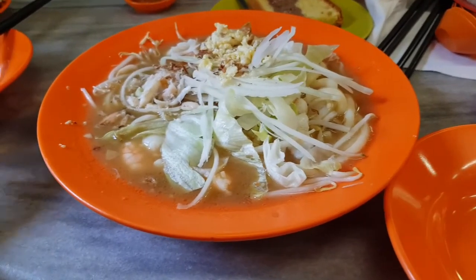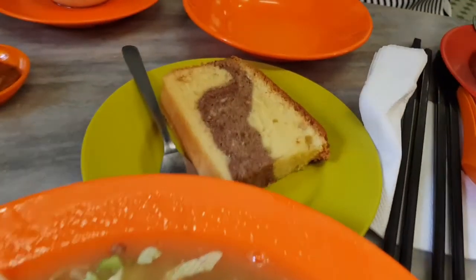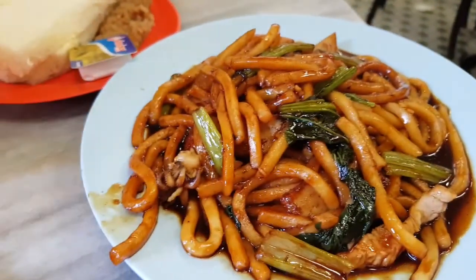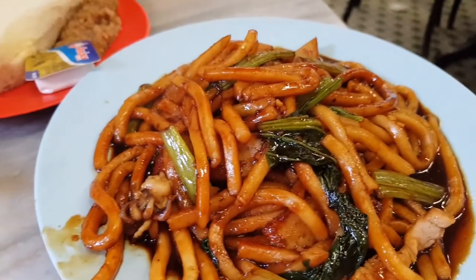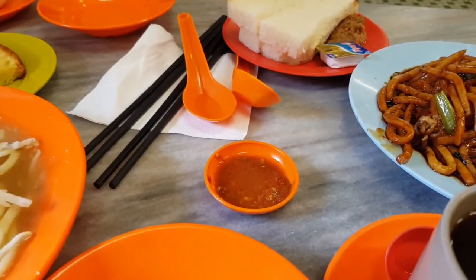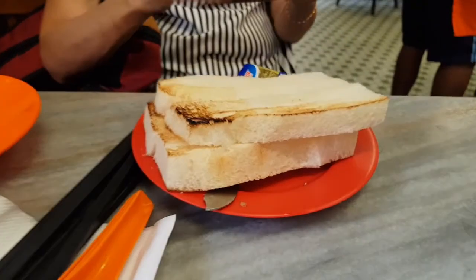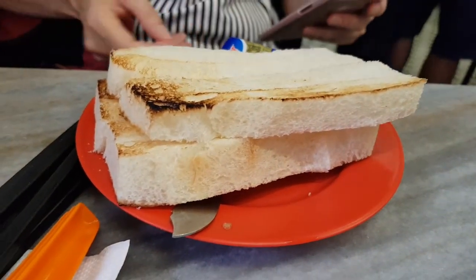The food right here — this is a Lan Mee, and this is the Marble Cake, very famous. And I have a Hokkien Mee, a little bit different from what I know, but we will try. The bread is here.